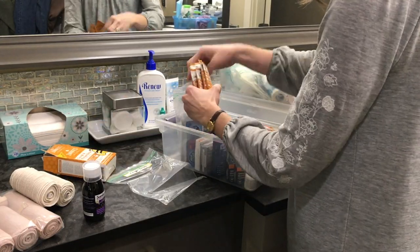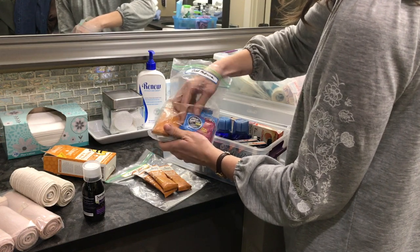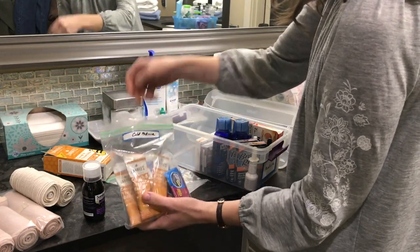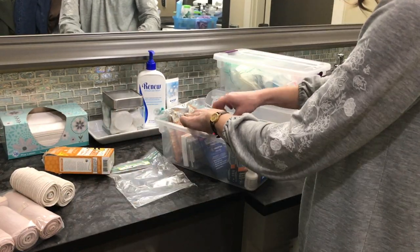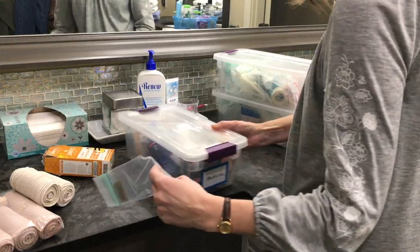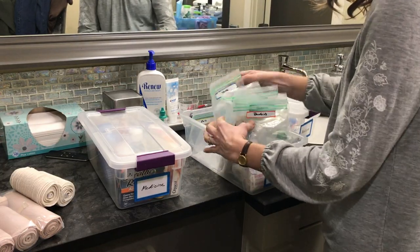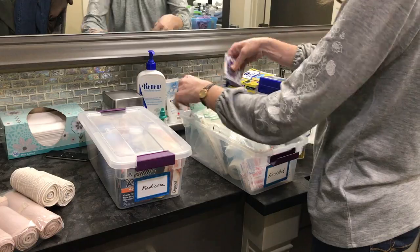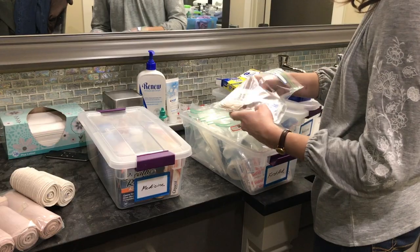If there are any expired items, I can go through, find those, and discard them. In this plastic bin I have a lot of Ziploc bags, and what I like to do is basically use them as a file system. Right now I'm putting cold packets into one of the baggies labeled 'cold medicine,' so that way I have everything in one place. I can see when we're running out, and when someone needs something, it's very easy to find.